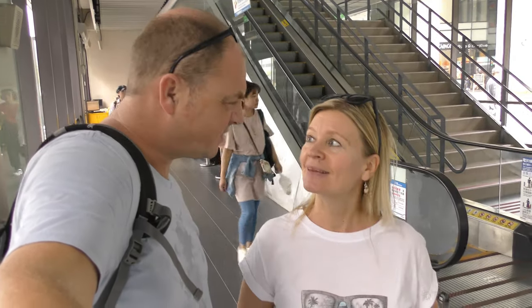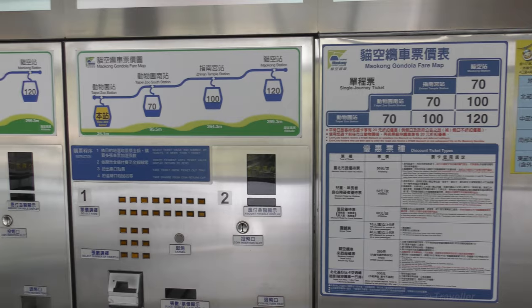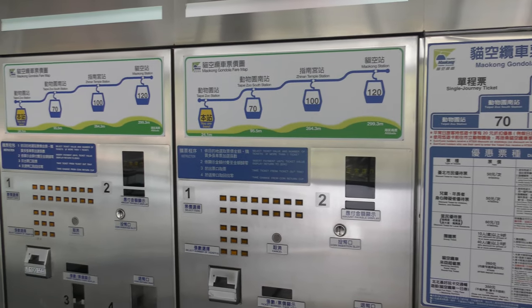The cost of the ride is one hundred there and one hundred back, and you can use the EZ-Card. We don't have enough money on our EZ-Card at the moment, so we've been told we can go up to the fourth floor in the same building where the tickets are to top up our EZ-Card. We could have bought tickets from the machine there with cash, but we prefer to use the EZ-Card. For those who want to use the vending machines, there are plenty of them.